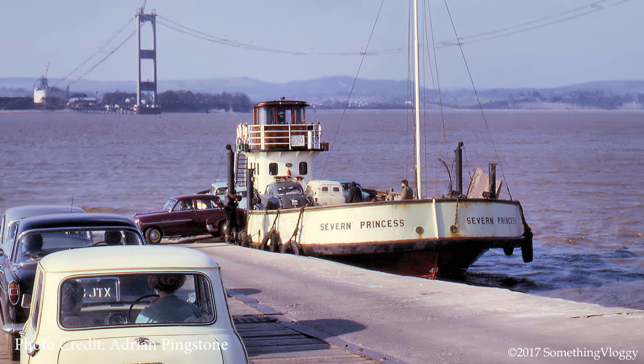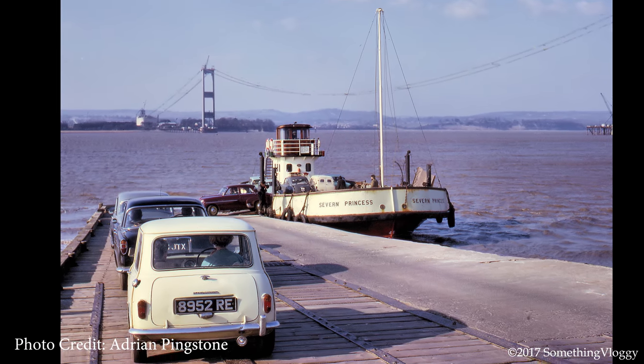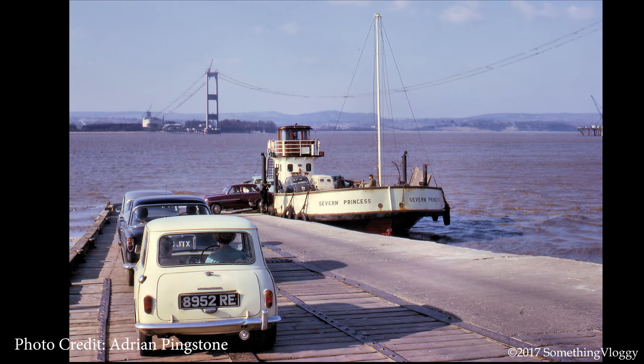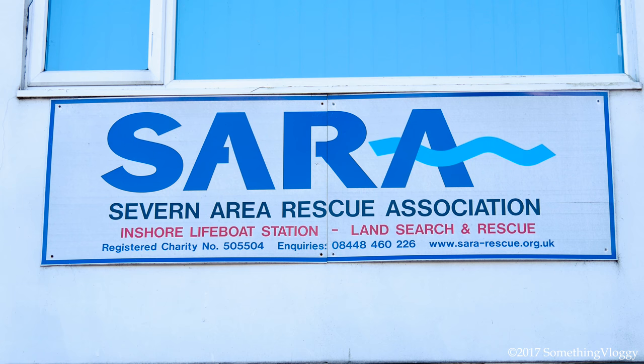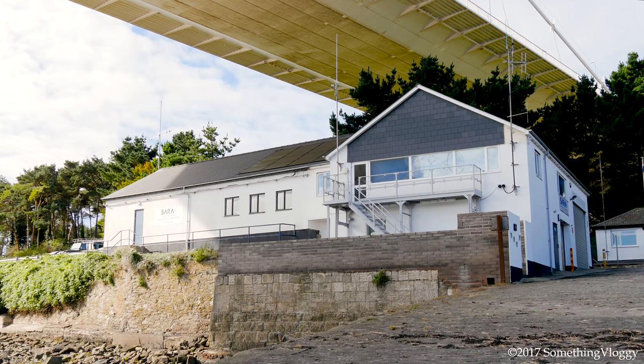The ferry ran for 35 years, up until the 8th of September 1966 — the day before the Severn Bridge opened. Today the old ferry slipway is used by the Severn Area Rescue Association, a marine and land-based search and rescue organisation staffed entirely by volunteers.